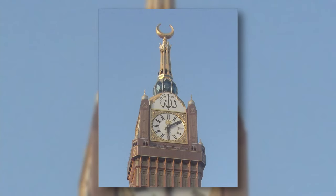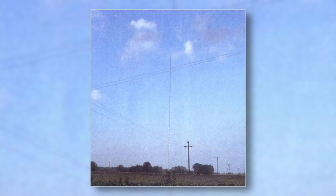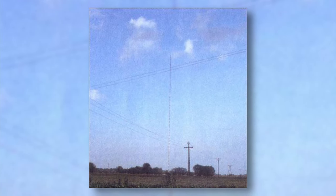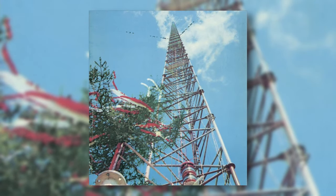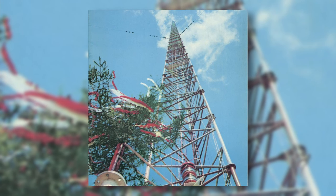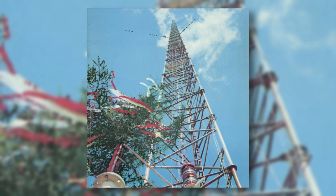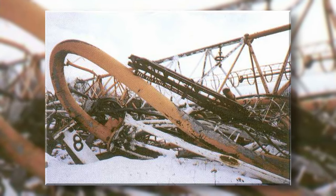The Warsaw Radio Mast, destroyed in 1991, was the tallest radio mast ever built, with a height of 646 meters. It was constructed in 1974 in a town in Poland and was so powerful that Polish radio could be heard in Canada and the US. In 1991, the radio mast fell down because a cable snapped off.